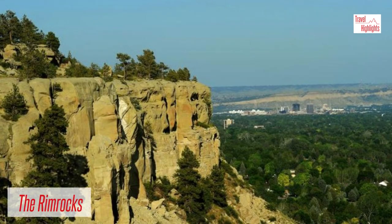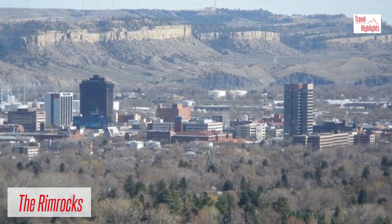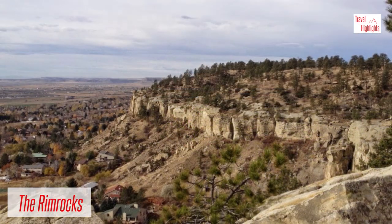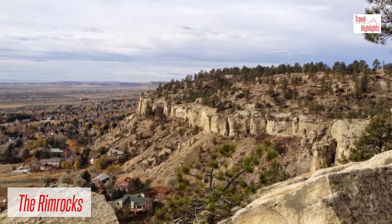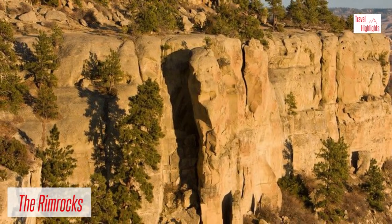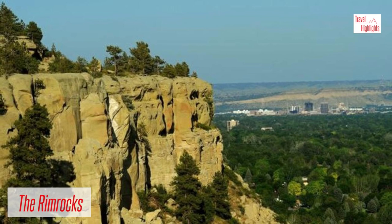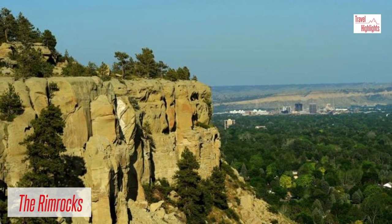The Rim Rocks are sandstone formations that provide a rim around Billings. They can be enjoyed from a distance, or explored by car or on hiking trails. Your journey to the top of the rims will be rewarded with views of Billings and the surrounding countryside. The very best views are at sunset. In some ways the rim rocks are similar to the Black Hills around Rapid City, but not quite as impressive.